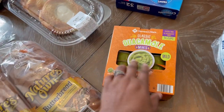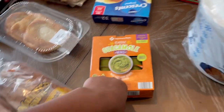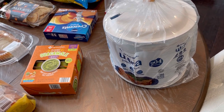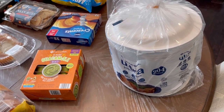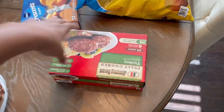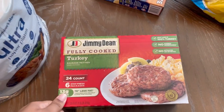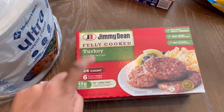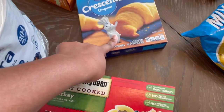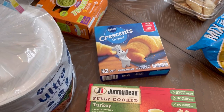We have some mini guacamole cups - 14 in the pack. He got chips and things as well because he likes guacamole. Paper plates - these lasted us a really long time; we originally bought them for Thanksgiving and we just finished them all up, so we got more. Over here we have some fully cooked turkey sausage patties - I've never had it before but my husband wanted some sausage that wasn't pork. Then the crescent rolls, the 32-pack - he almost wanted to get two, but I was like do not get two because there's 32 of them and we'll be eating these for a while.